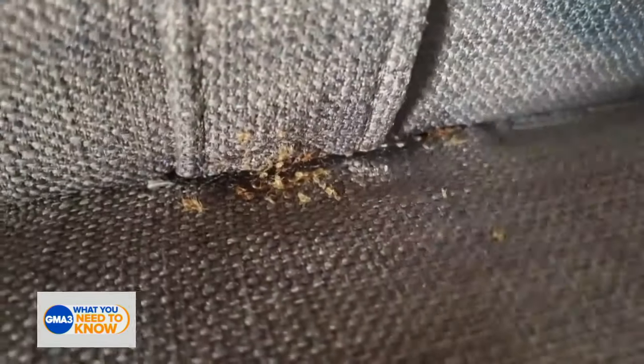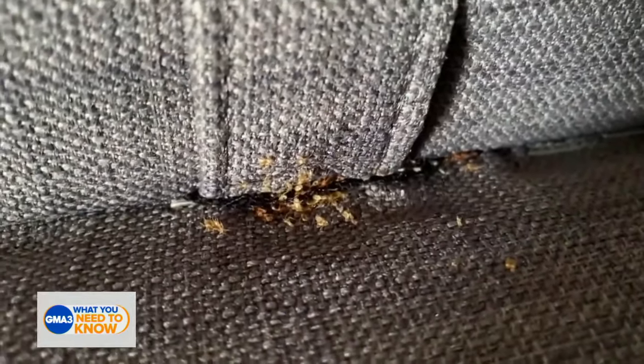The news of the Paris bed bug infestation is spreading faster than those little bed bugs. Dr. Darian, break down for us how to spot bed bug bites and what to do if it happens to you.